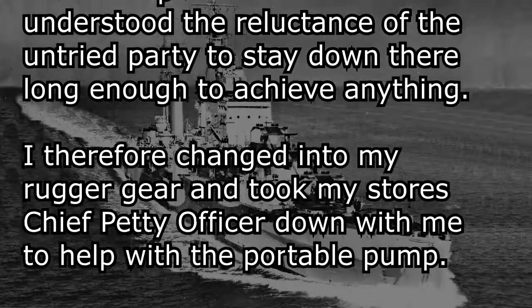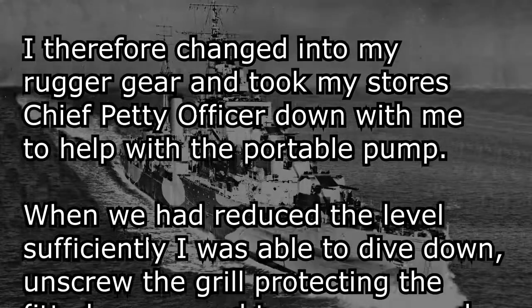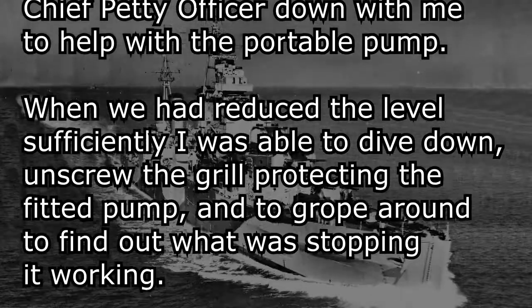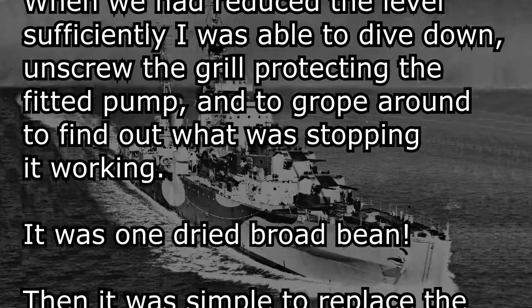I therefore changed into my rugger gear and took my store's Chief Petty Officer down with me to help with the portable pump. When we had reduced the level sufficiently, I was able to dive down, unscrew the grill protecting the fitted pump, and to grope around to find out what was stopping it working.